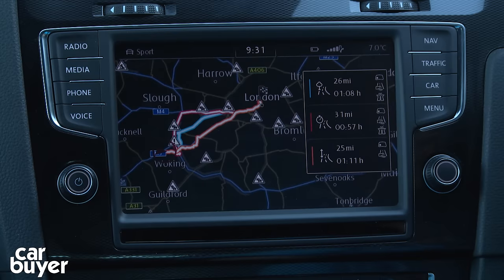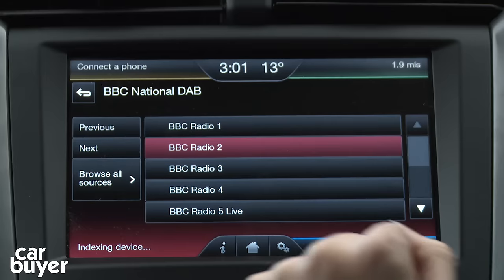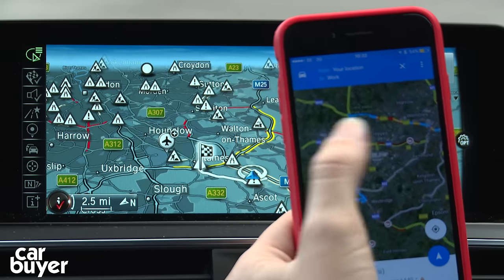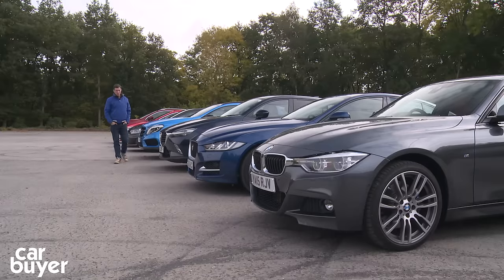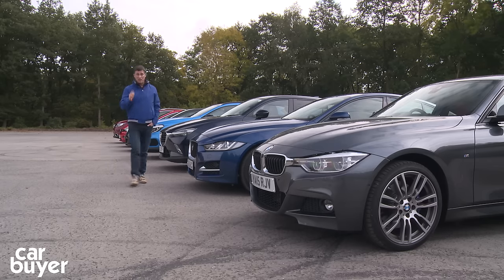Everyone wants the latest gadgets in their cars. That's why manufacturers are increasingly offering a wide range of functions, from the usual media players and satellite navigation to internet connectivity and smartphone mirroring. Here at CarBuyer we have done some in-depth testing of individual systems to see just how easy they are to use, to assess their performance for sound and vision, to test their connectivity, see how good their route guidance is, and to look at how much additional features cost.